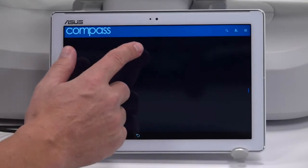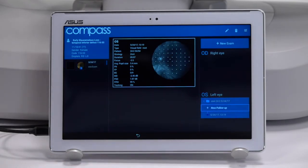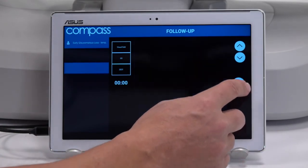The follow-up function projects the pattern of stimuli in exact retinal placement to baseline exams, in less time and independent of fixation stability.